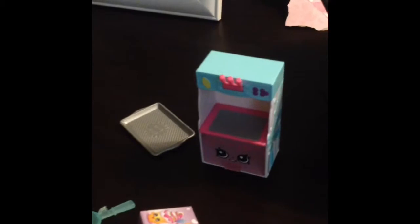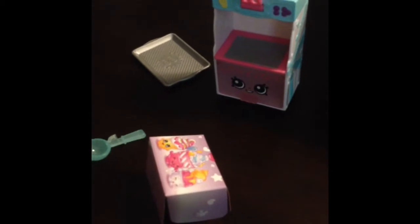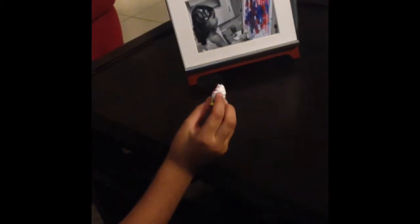There's the mystery Shopkin that does not have any name. And she's kind of, I don't know, the Shopkin that I opened. I can't get this one out.